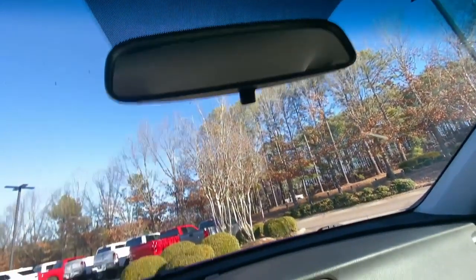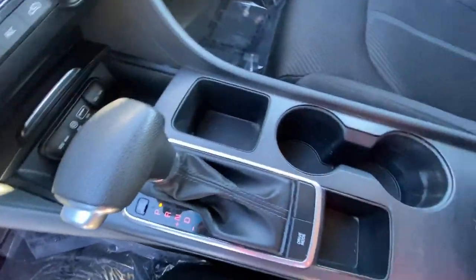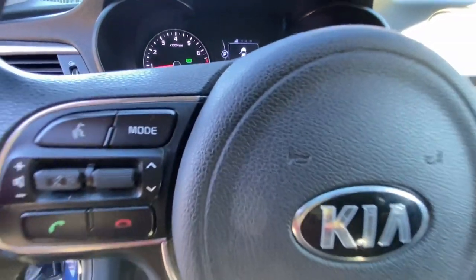The following are some of this vehicle's highlighted options: Keyless Entry, Backup Camera, Heated Mirrors, Satellite Radio, Aluminum Wheels, Blind Spot Monitor, Alarm, Steering Wheel Audio Controls, Bluetooth Connection, Stability Control.